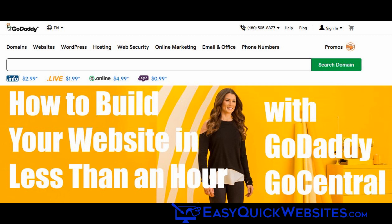GoCentral is GoDaddy's answer to Wix, Squarespace, and all the other site builders around these days. Since they first released GoCentral, GoDaddy's big selling point has been that you can build a better website in less than an hour. And even in the commercials they say something like 68% of folks are able to create their website in under an hour.